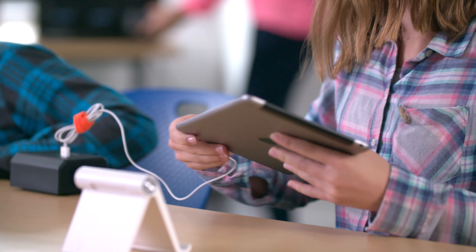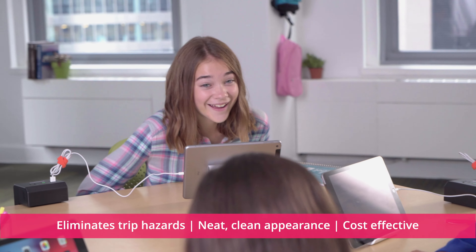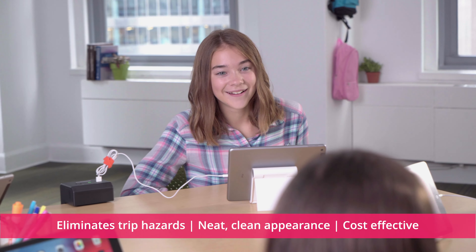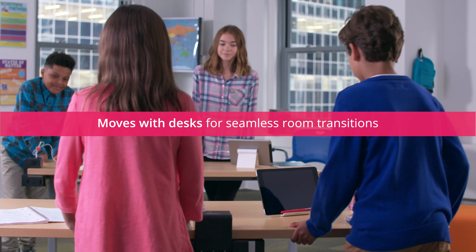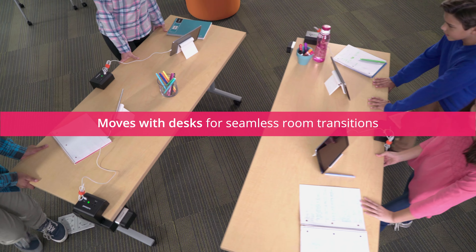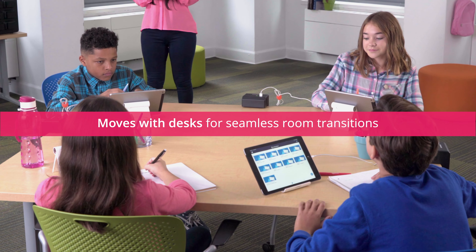Edge Power is a great solution for classrooms because it eliminates trip hazards, offers a neat and clean appearance, and is less costly than installing outlets in the floor. In addition, Edge Power is portable, allowing it to move with the desks, making it a breeze to reconfigure a classroom.